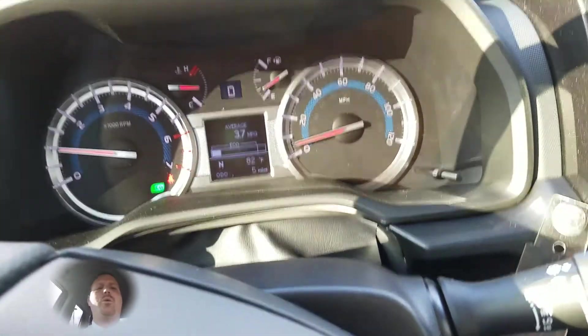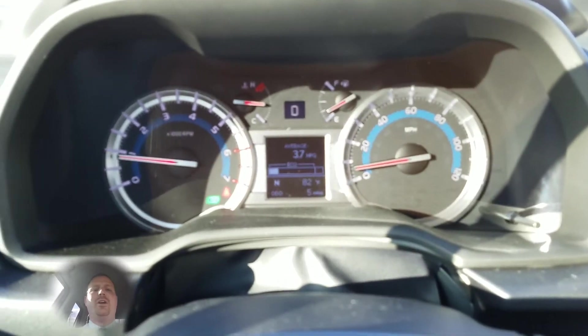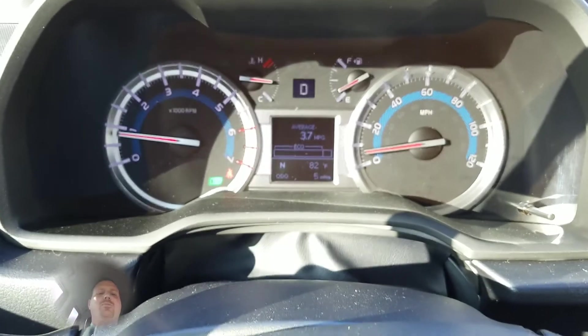Now there's also a four wheel drive low setting. This is for extreme off-roading and very, very slippery situations. It is for low speeds, around 10 miles per hour or less.